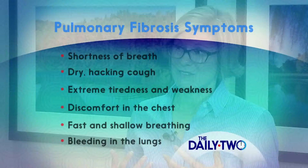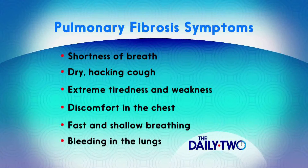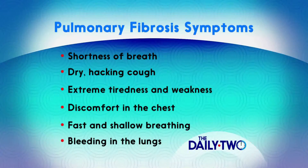If you think about getting a cut on your hand — how it gets red and swollen — that inflammation can also happen in the lung. When the lung inflames and gets swollen, the lungs get stiff, making it difficult to breathe.